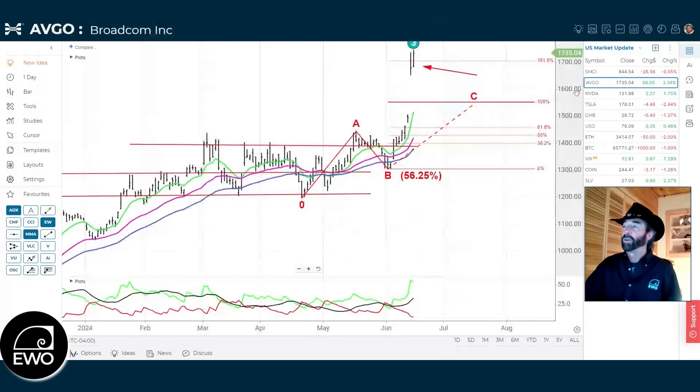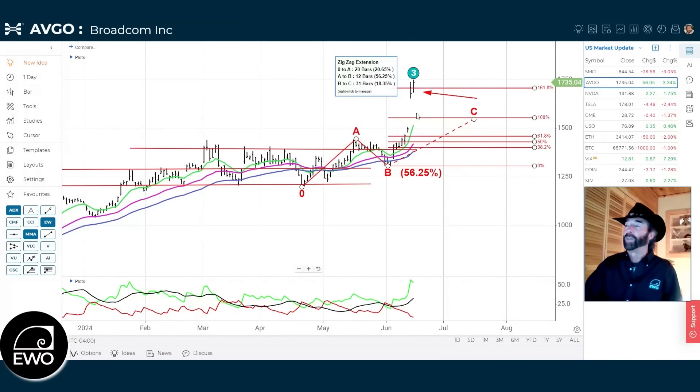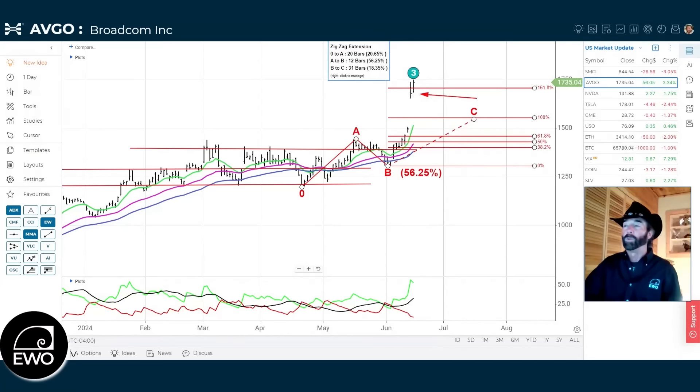We just had the exact same scenario play out with Broadcom, which reported earnings after the close last night with a big move to the upside. Same thing — they announced a big stock split as well. Those who wanted to short NVIDIA on the big move, I cautioned that nobody really wants to sell shares before the split. Same thing here: even though we have a big gap up and separation from the 10-day moving average, that stock split announcement changes the game. Expect the same pattern as NVIDIA — mostly consolidating sideways, then a little selling post-split date before turning back up.